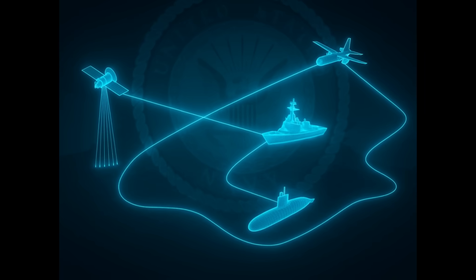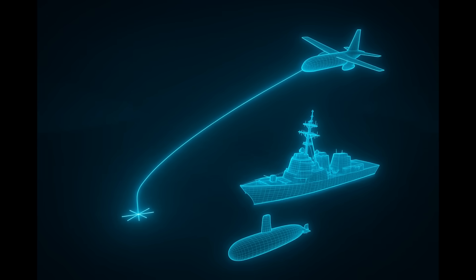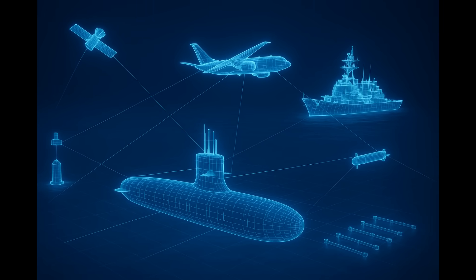Where other nations scramble to respond, the United States Navy has already seen the threat, locked it in, and prepared the strike that ends the fight. Because in naval warfare, the first to react decides the outcome. And while everyone else is acting in minutes, the United States Navy acts in seconds.